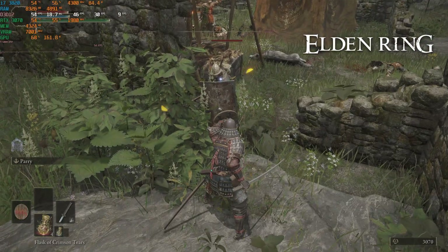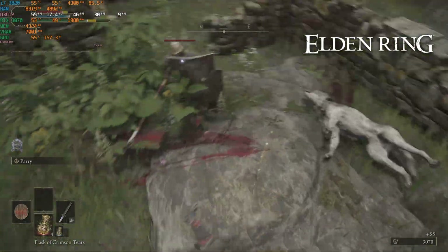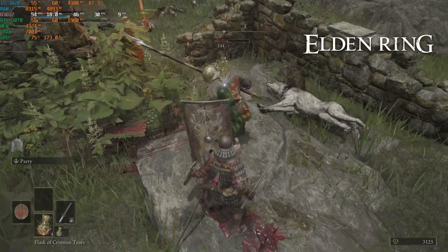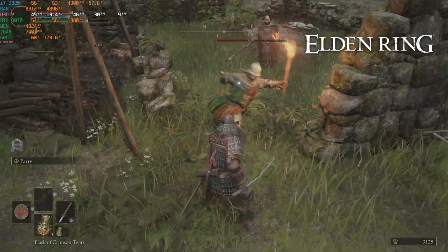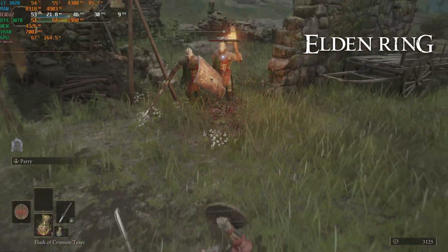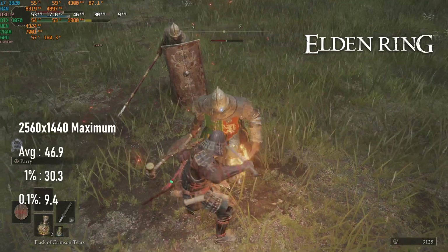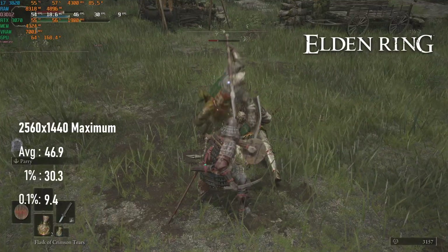Elden Ring isn't really made with benchmarking in mind — it caps at 60fps, and while it can be modded to remove the cap, the mod requires disabling online play, and that means nobody's going to come help you kill bosses, or sneak up and kick your ass either, so it's swings and roundabouts. I tend to assume people don't want to mod their games, so I test them out of the box. At 1440p max, the RTX 3070 is more than up to the task when paired with a modern CPU. In the 3820's case, we're way short of that — averages are only 46fps, 1% has dropped to 30, and 0.1%s are only in the single digits.